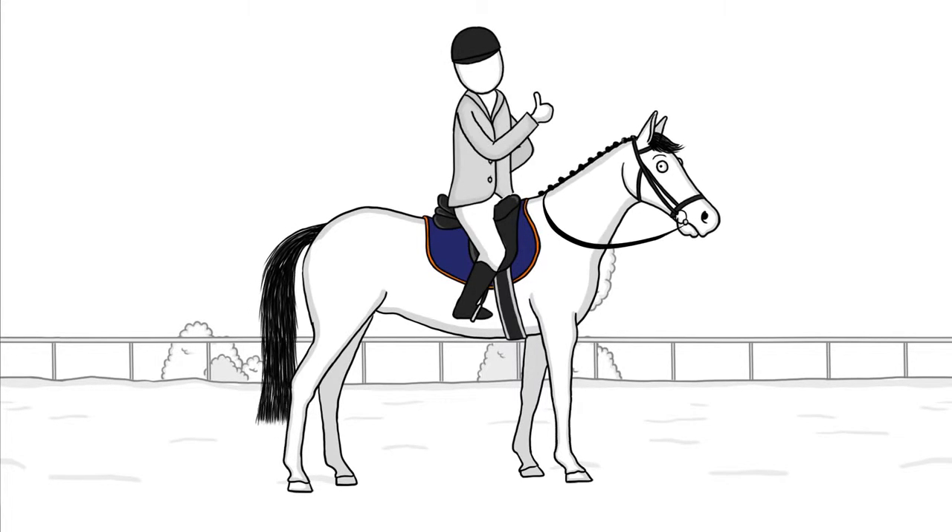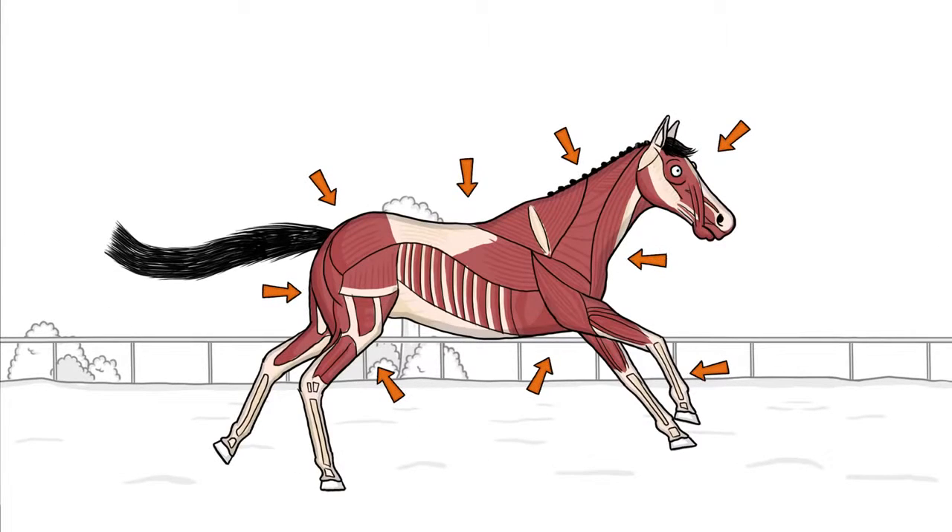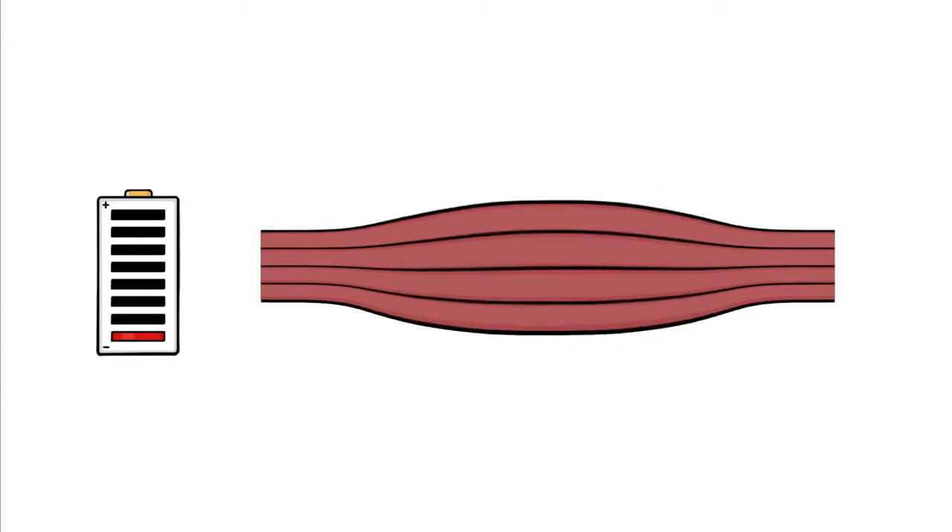Your horse is awesome. In no time, he goes from zero to superhero, using almost every muscle in his body. Amazing. But your horse's muscles can run out of energy, a phenomenon called muscle fatigue.